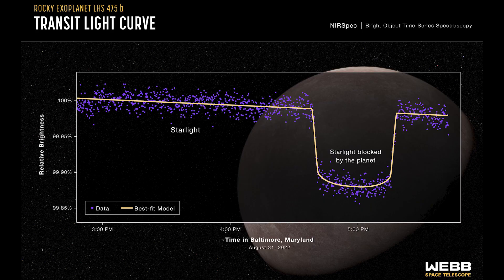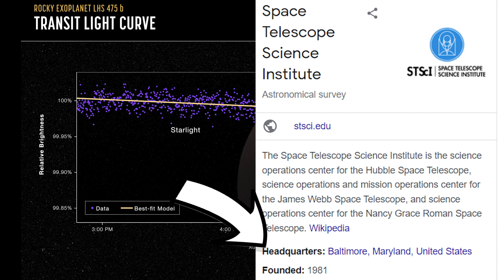Here we can see one of those transits in the light curve on August 31st, 2022, and you can even see exactly how long it takes from the time on the horizontal axis. I think it's in Baltimore time because that's where the team that talks to the telescope is based, at the Space Telescope Science Institute.